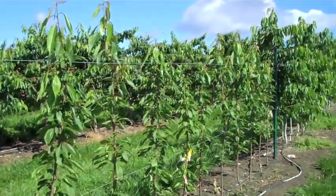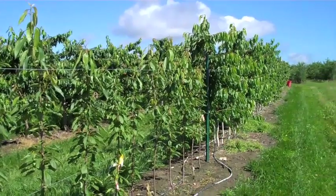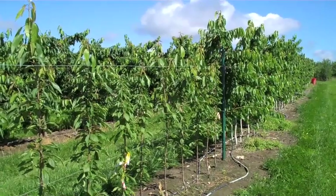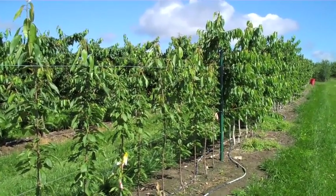John Clements for the UMass Fruit Advisor, looking at a second and first leaf dwarf cherry planting here at the UMass Cold Spring Orchard on a nice day. Have a good one, we'll visit again.